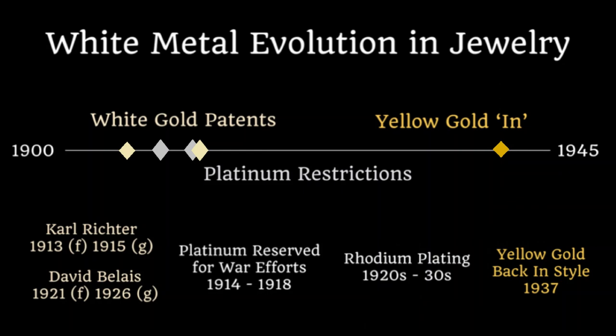Let's dive into the evolution of white metals. White gold has been experimented with since the early 18th century. It wasn't until 1913 that Karl Richter in Pforzheim, Germany, first filed to patent it. In the United States, David Belet was a few years behind, filing in 1921. During the war, platinum was reserved for weapons and batteries, so the new white material was just in time for jewellers. Rhodium plating was also introduced in the 1920s, first as a novelty, and its commercial use really took off in the 1930s. It's worth noting that yellow gold experienced a resurgence in popularity in 1937, which is information we will also use when dating our pieces.